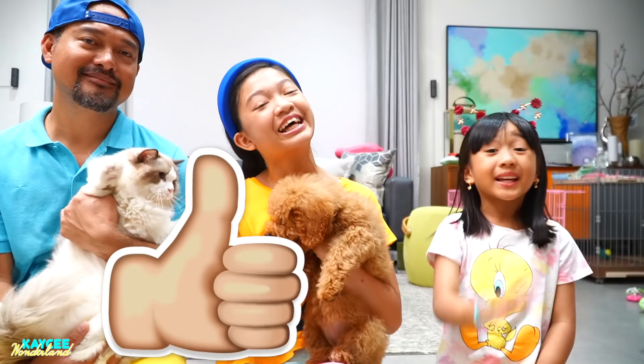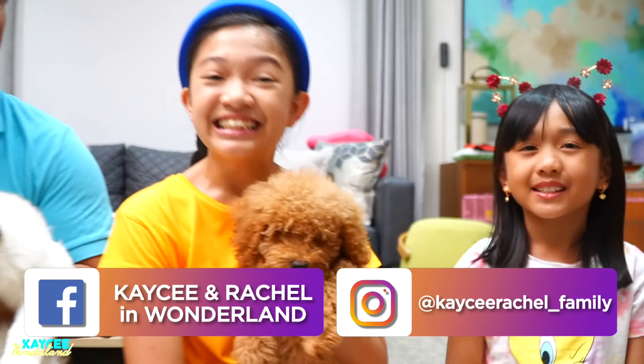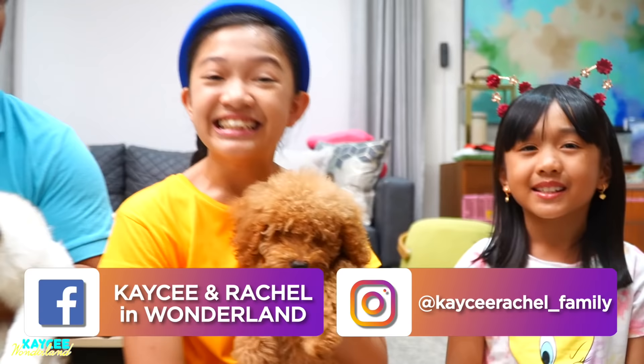Alright guys, so this is the end of the video. I hope that you're going to love Goldie as much as you love all of her other pets. Please don't forget to give this video a big thumbs up, like this video, smash that subscribe button, and press the notification bell so you'll be notified and be the first to watch new videos like this. See you later, guys! Bye!